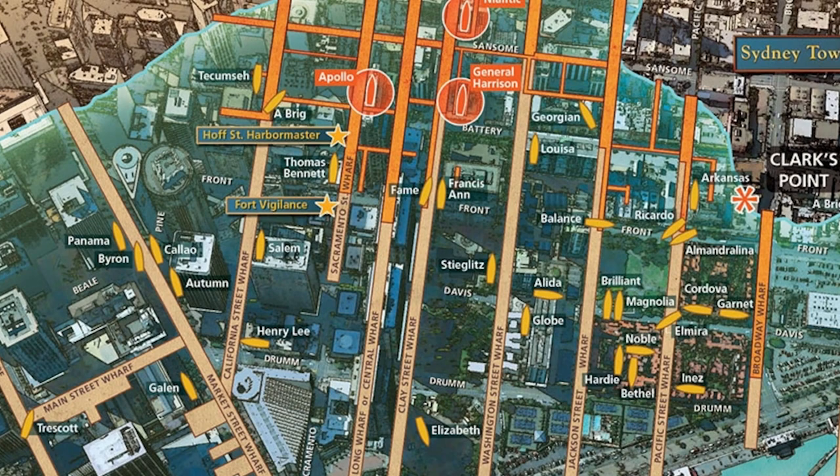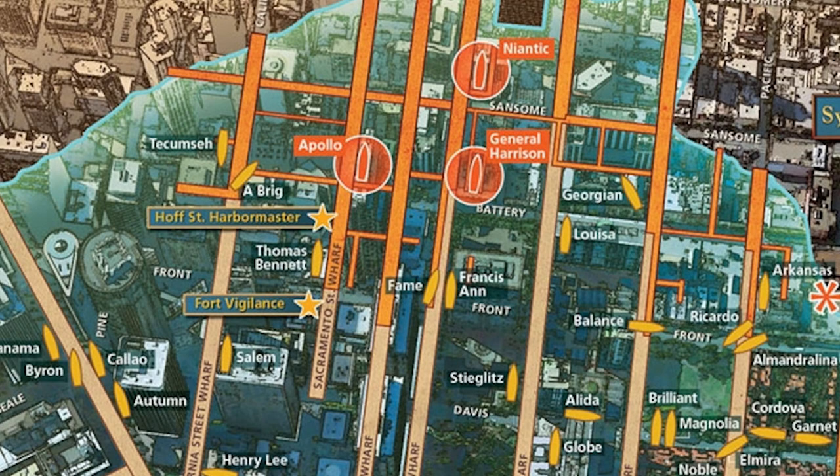Richard Everett, who's an employee of the National Park Service — he works in one of the museums up by Fisherman's Wharf — did an amazing map showing downtown San Francisco as we know it today, with all the streets and the major buildings labeled. There's a transparent outline of the original Yerba Buena Cove superimposed over today's city, with the wharves, the piers, the ships, even the names of the ships when they're known. It is an incredible map.